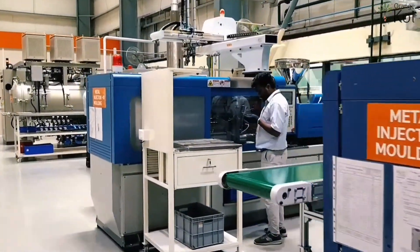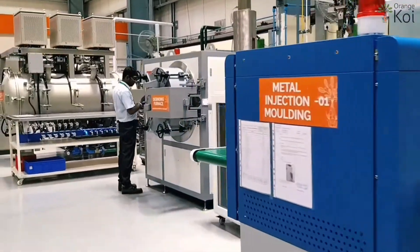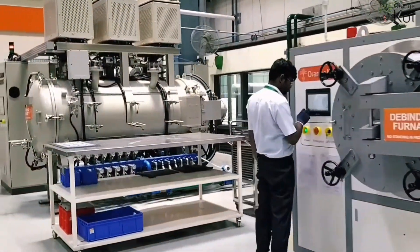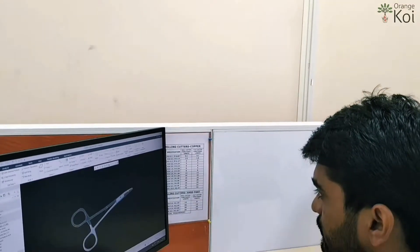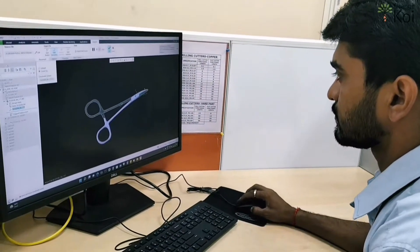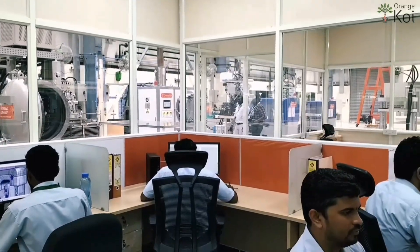Orange Koi uses state-of-the-art metal injection molding technology to produce more complex metal parts with high precision and accuracy. We have excellent design facility which enables us greater freedom to build complex molds and better products for our customers.